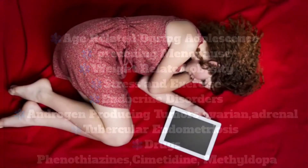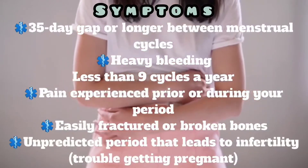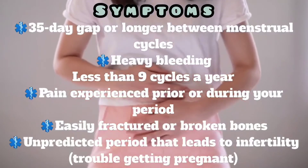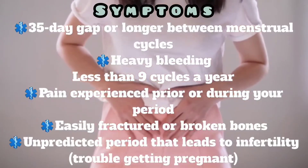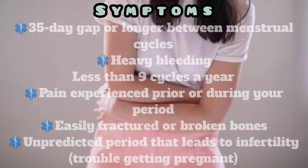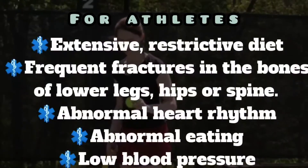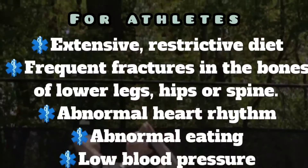The symptoms of oligomenorrhea include a 35-day gap or longer between menstrual cycles, heavy bleeding may be present, fewer than nine cycles in a year, pain experienced prior to or during your period, easily fractured or broken bones, and irregular periods that can lead to infertility.